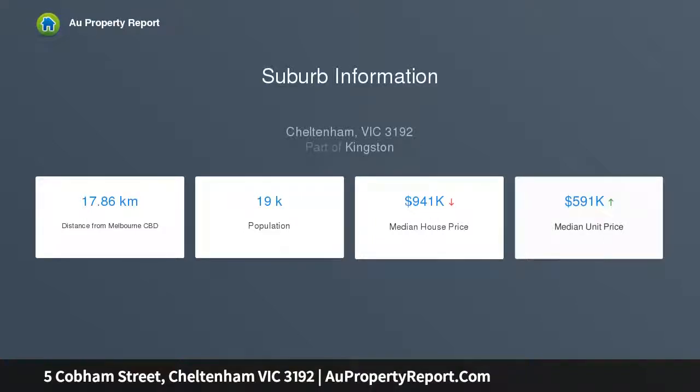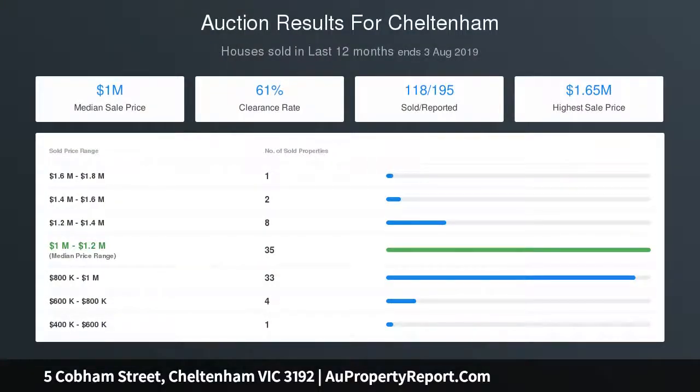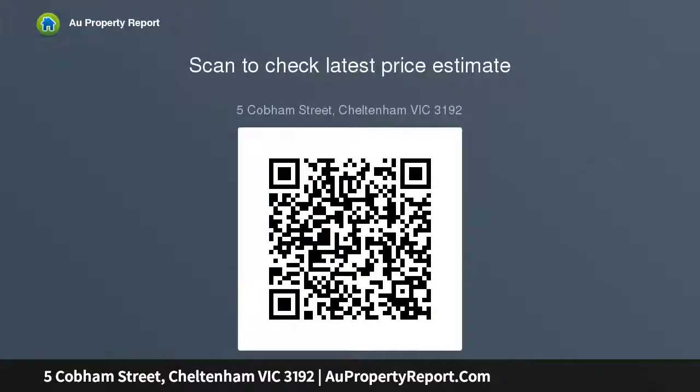Inside, hardwood floors flow past the tranquil lounge and fireplace to the sun-drenched rear entertaining zone and designer stone kitchen, where hosting is easy thanks to premium new Bosch appliances and expanses of stone-topped cabinetry. From here, head outside to the gorgeous north-facing backyard for a barbecue with friends while the children play on the lush green grass.